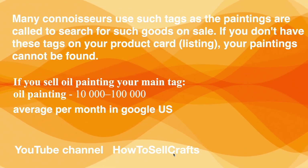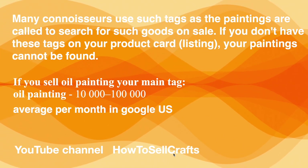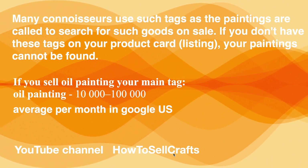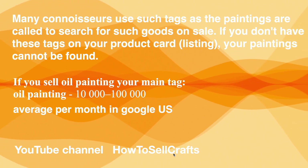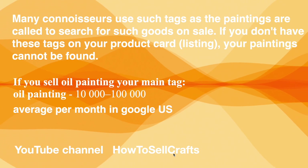If you don't have the right tags on your product listing, your paintings cannot be found. If you sell oil paintings, your main tag should be 'oil painting' — which gets around 10,000 to 100,000 average searches per month in Google US.